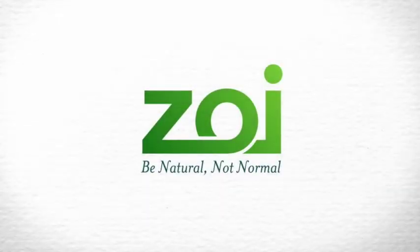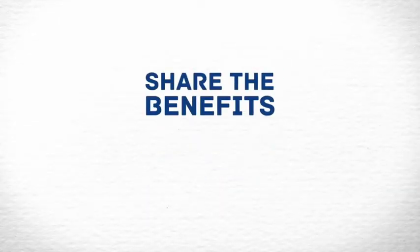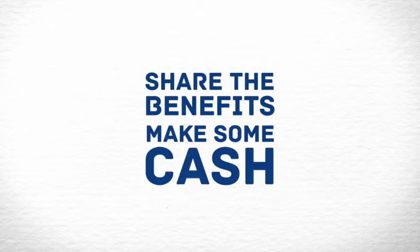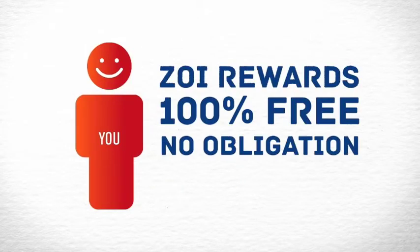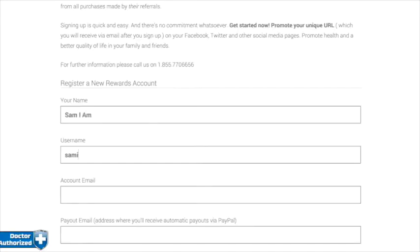Introducing the Zoe Rewards Program, where you share the wonderful benefits of Zoe Nutraceuticals and earn some cash rewards doing it. It's 100% free, there's absolutely no obligation, and getting started is easy.